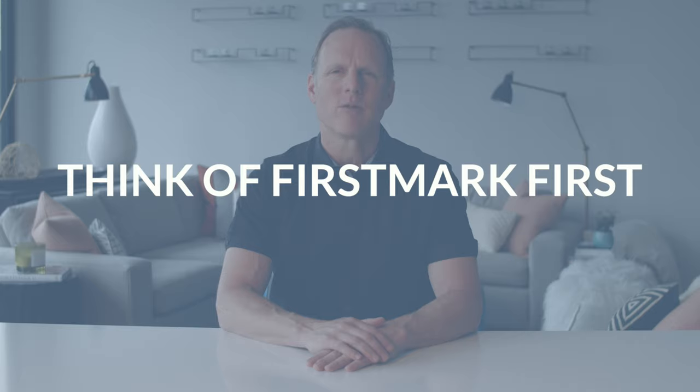My suggestion would be to take a serious look at this coverage, especially if you have personal assets you want to protect. Getting a quote is free and it's always a good idea to make sure you understand all the details before you decide to do or not do something. Thanks for listening and remember, when it comes to anything related to insurance, please think of FirstMark first.